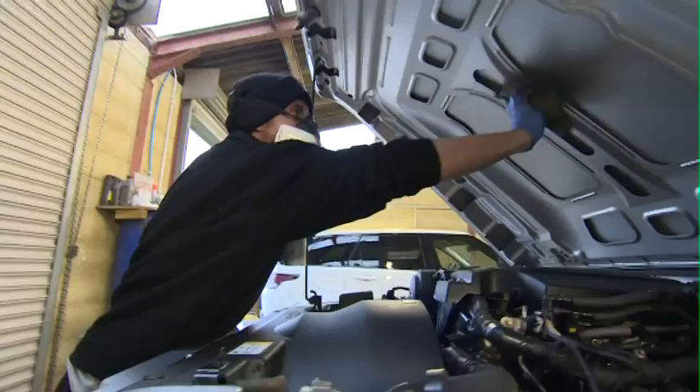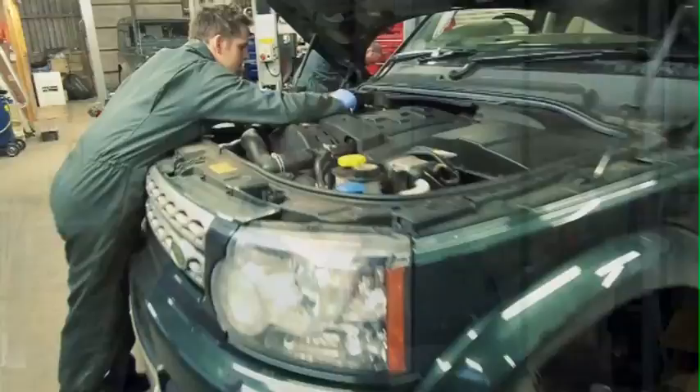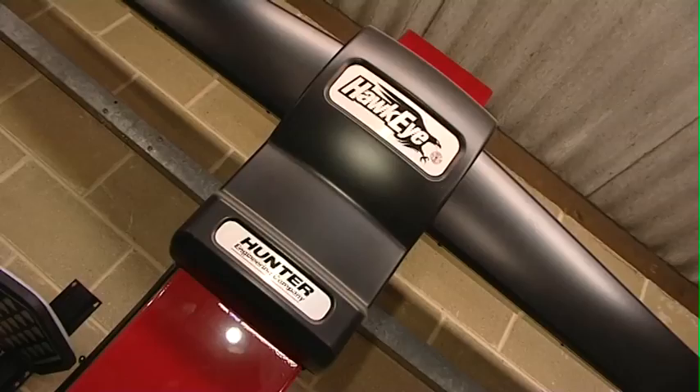Looking after your Land Rover is what jamesfrench.com does best. Here you'll find a dedicated team of fully qualified mechanics who also happen to be Land Rover enthusiasts. General Manager Steve Buck and his team of specialists pride themselves in this state-of-the-art workshop, fitted out with the latest technology designed to keep these vehicles moving.